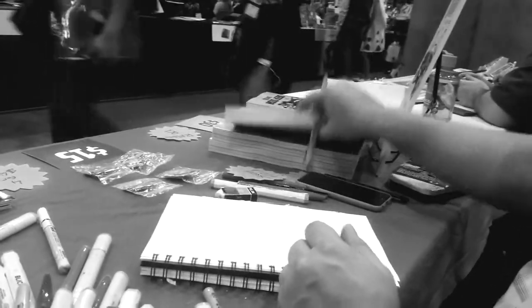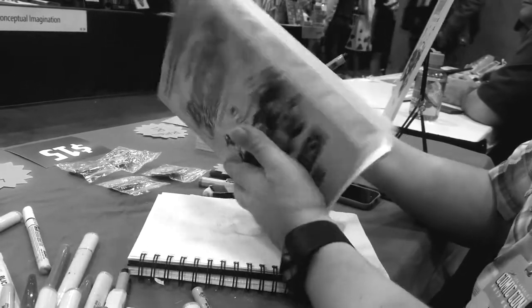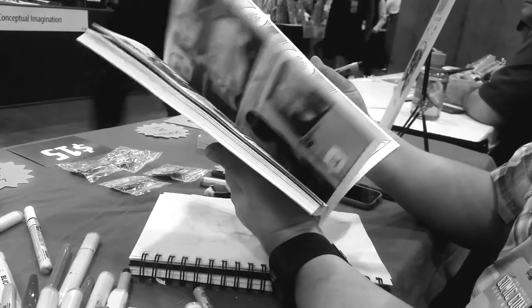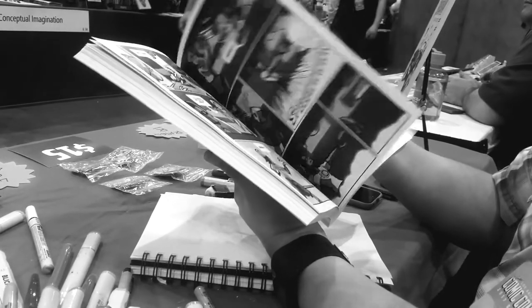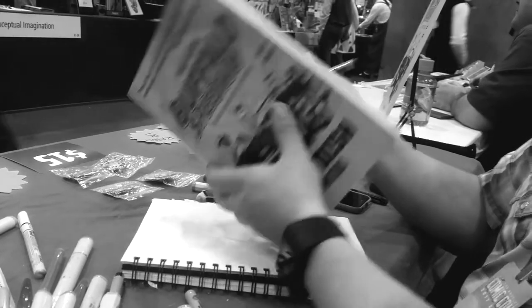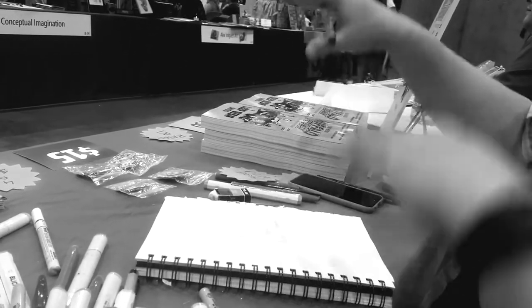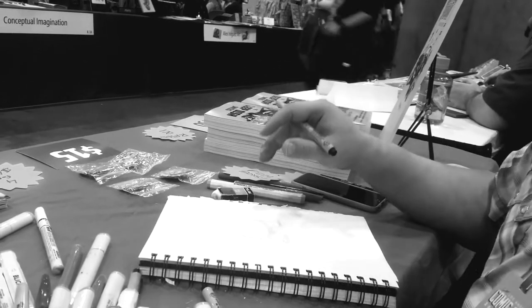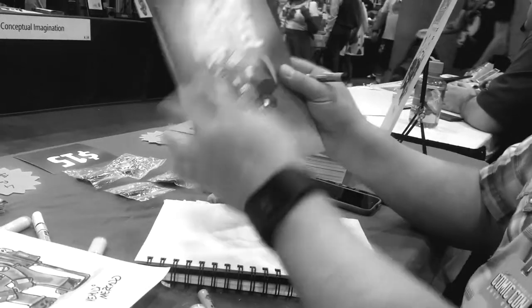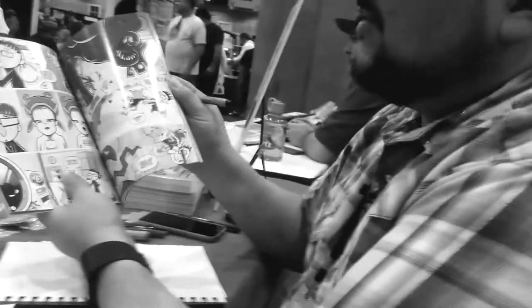Like my first book, Buffalo Speedway — the characters are still cartoony but you know somewhat realistic proportions. Sort of normal animation looking, like the proportions make sense in the context of what it is, because it takes place in the real world. Whereas something like Hero Hotel, you get a little bit more stylized.